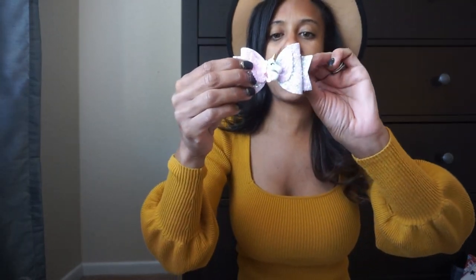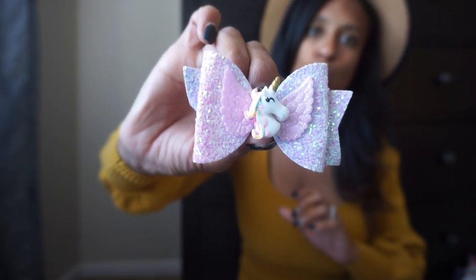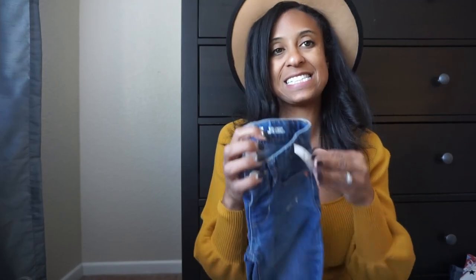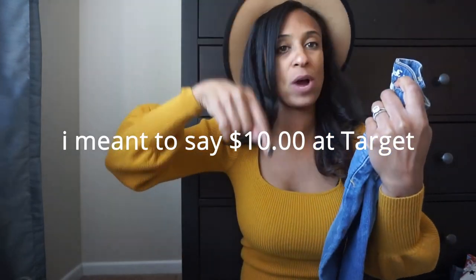Then we went to a consignment shop near my house. I can't really link it since it's a local shop, but they sell both new and used items. We picked up a few hair clips there — my daughter picked out a unicorn bow and one with sparkles. And from that consignment shop I also picked up some jeans. I actually saw the same ones at Target; I got them at the consignment shop for only $6.50.